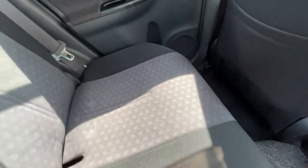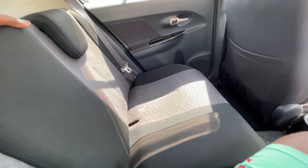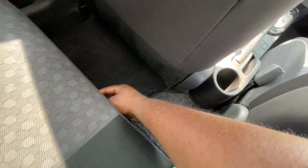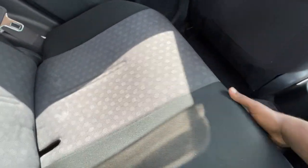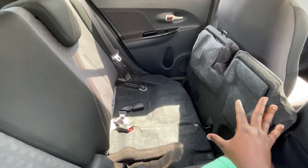I'll show you how to fold the seats. There's a latch down here — when you pull this latch just like this, you can then raise this seat. When you do it like this you have some space here. It's just like a Toyota Wish — this is how you do the Toyota Wish as well.